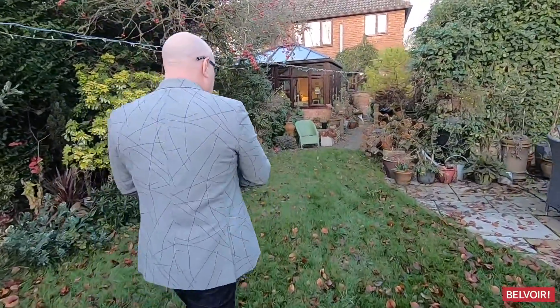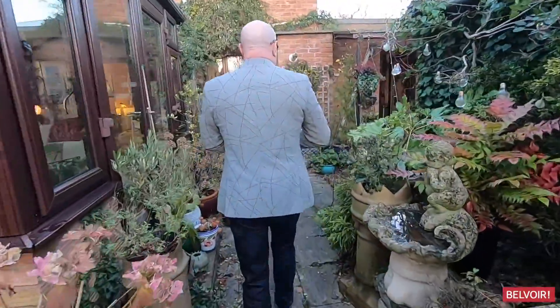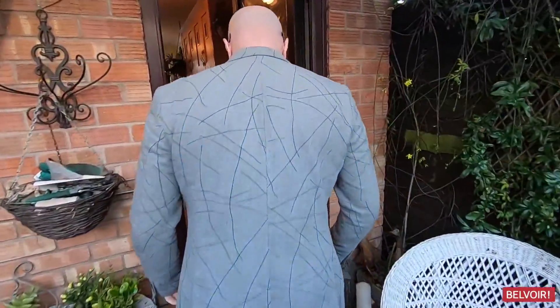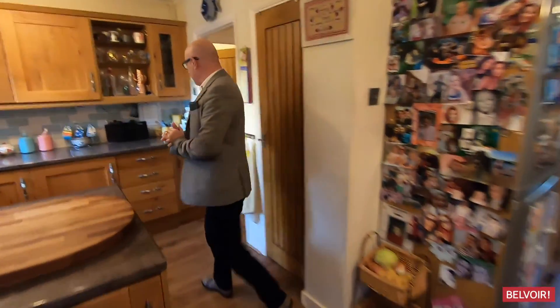So let's go in and go upstairs and have a look at what else the house has to offer. I think this is so pretty just here — I think it's lovely. Let's give our feet a good old rub before we go in. Let's go upstairs and take a look.